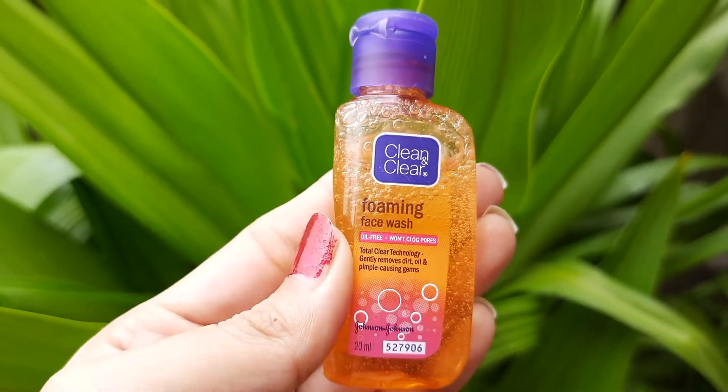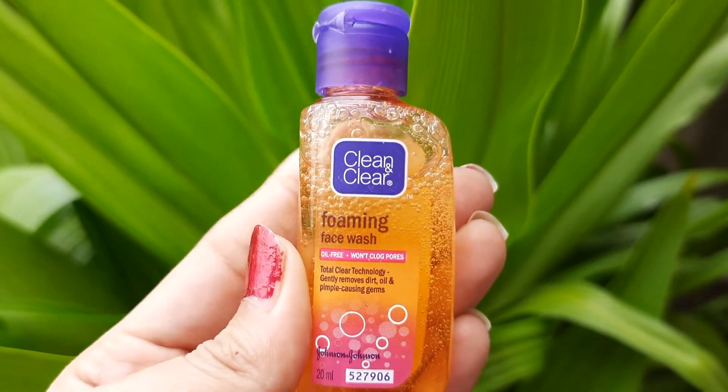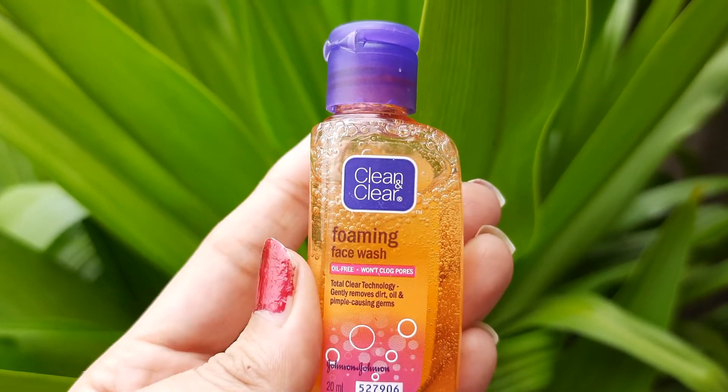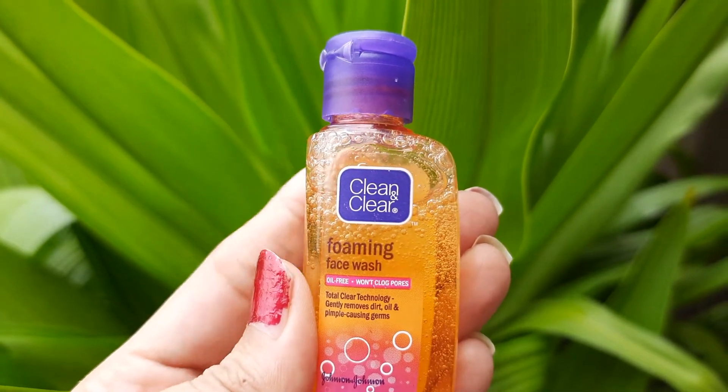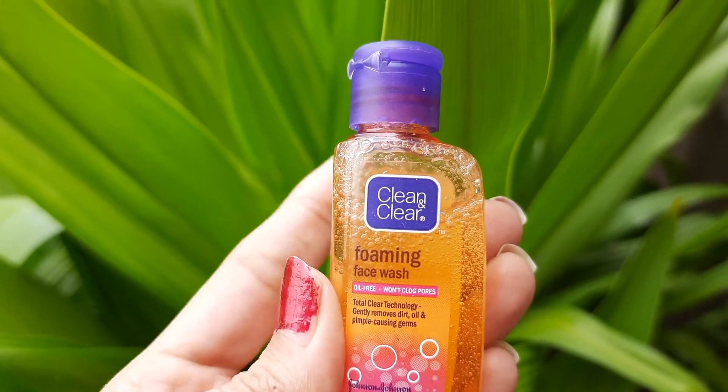Hi friends, welcome to my channel. This is Clean and Clear Foaming Face Wash. It will give you an oil-free look and it won't clog your pores. This foaming face wash helps prevent oily skin and pimples.